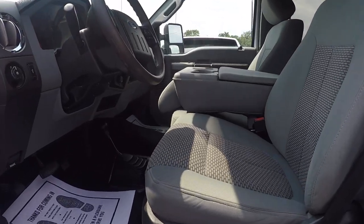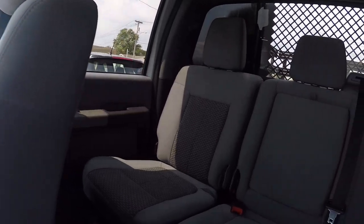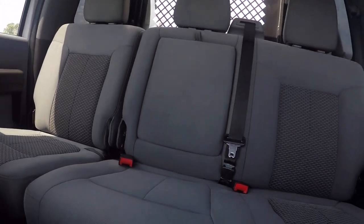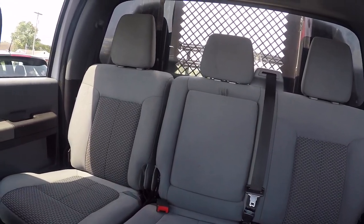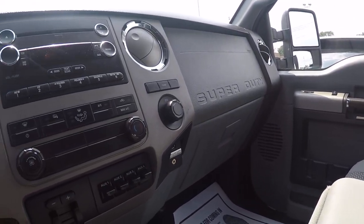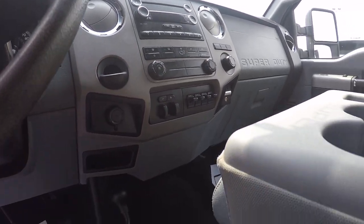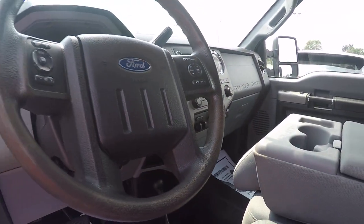Taking a look at the inside — clean cloth interior, no rips or tears. I can tell you a previous owner was a non-smoker. It's got power brakes, floor shift, cruise control, and Bluetooth.